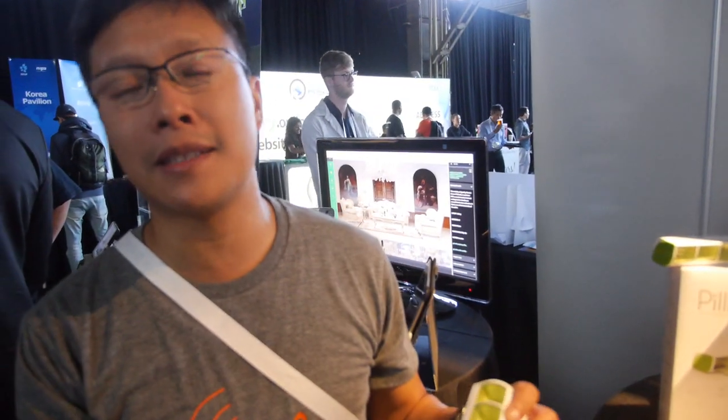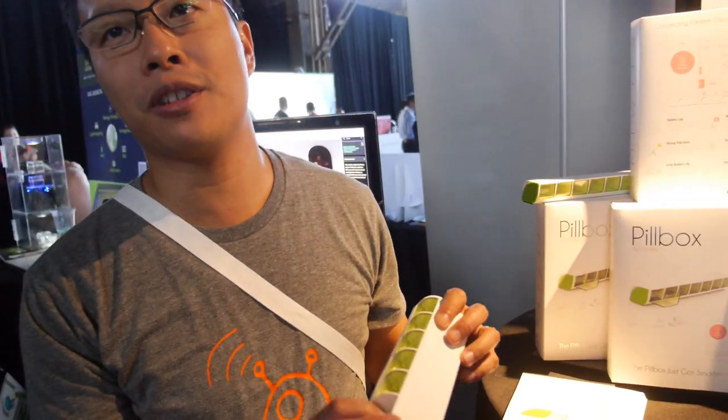It's really important — let's say today is Wednesday and my mom pushed the Thursday chamber. I'll get a notification saying 'Mom might have taken the wrong medication, you should call her right away.'